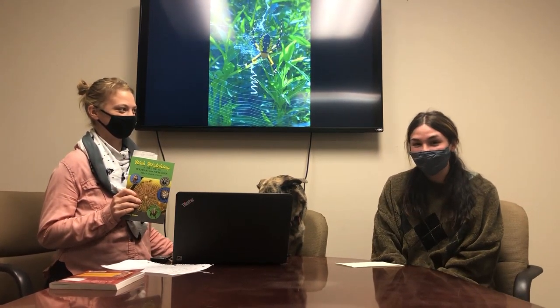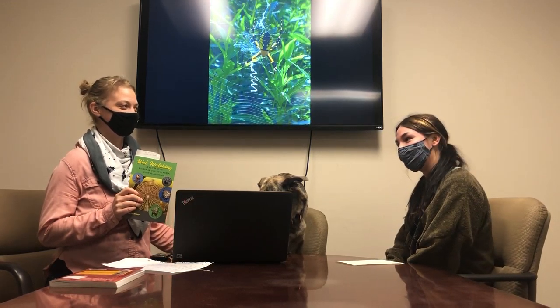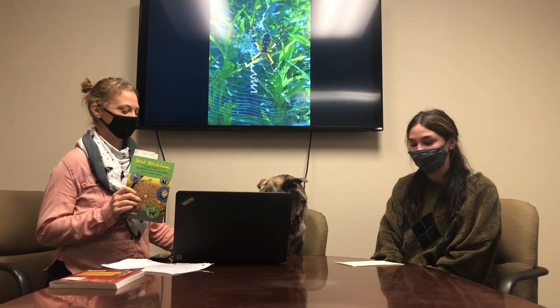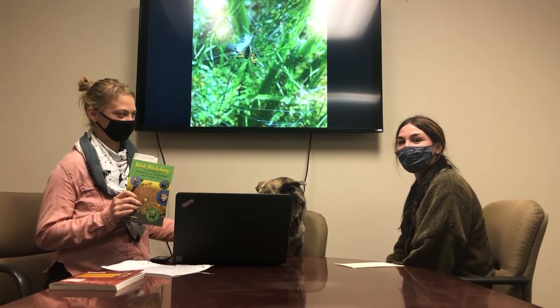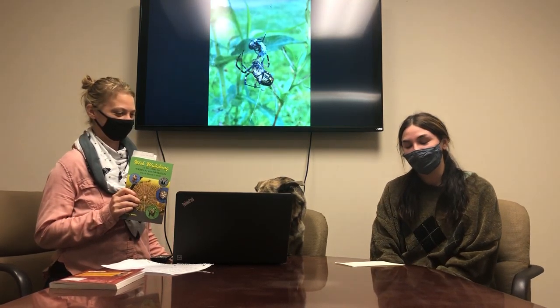What do you think of the book, Martina? I really liked it. I learned a ton that I didn't know, and I'm actually a huge fanatic of spiders. I have a tarantula at home and I love to observe them. I love to see the webs in the wild — just so much good information. It made me really appreciate them more.